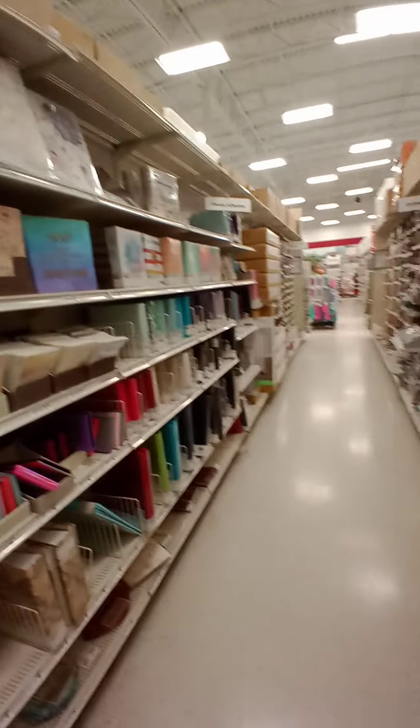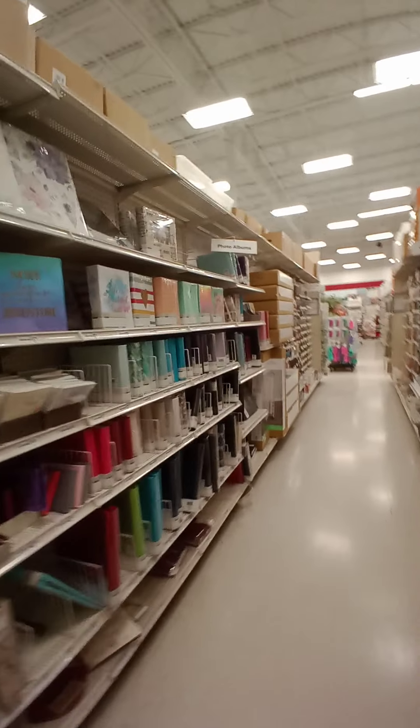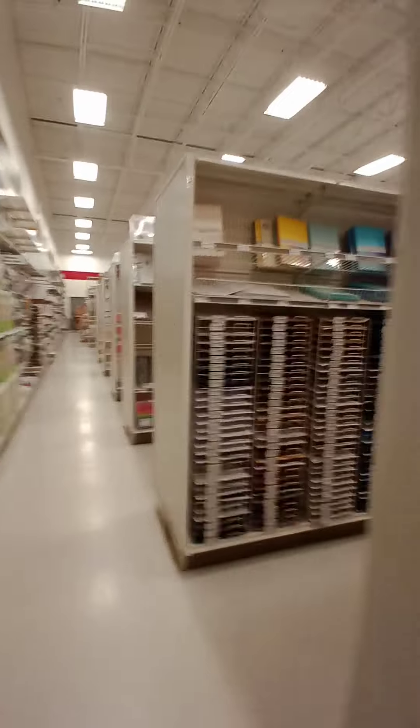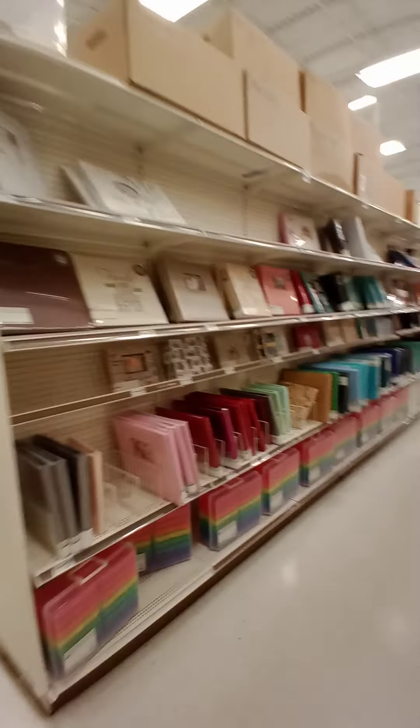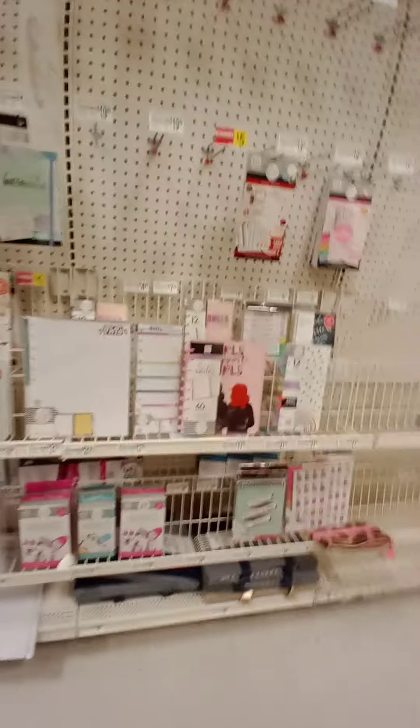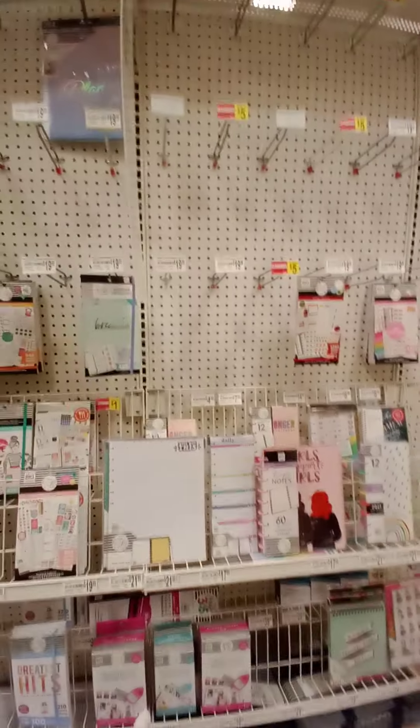Let's go over here. I don't need anything from here — this is all card stock and paper stuff. We have 30% off planners and accessories, and I need Happy Notes. I need notes. Everything that was on sale is gone.